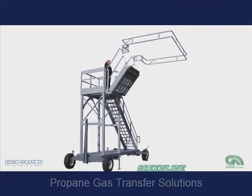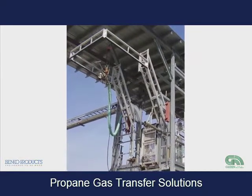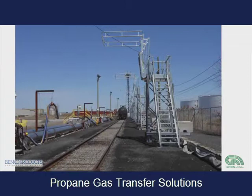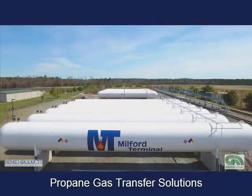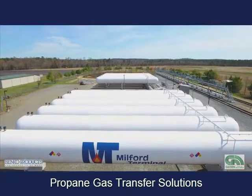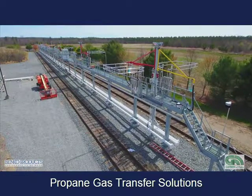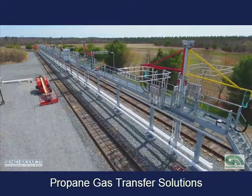One such application is propane gas transfer. NGL Supply Company is a full-service wholesale marketer of natural gas liquids and crude oil. NGL maintains a rail fleet of 1,700 cars, one of the largest in the segment. For their Mid-Atlantic Propane Terminal in Milford, Virginia, NGL asked for a custom solution that met their procedural and process goals with a priority on efficiency and safety. The result: a 500-foot-long 16-station platform, which allows NGL propane to shatter all company records for unloading product with virtually no downtime.